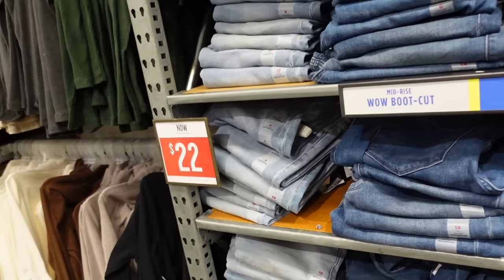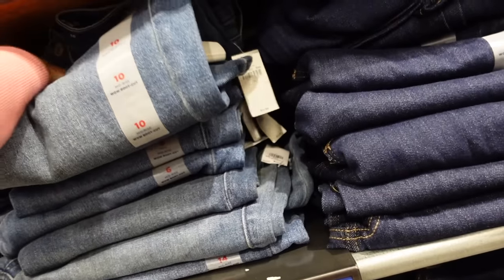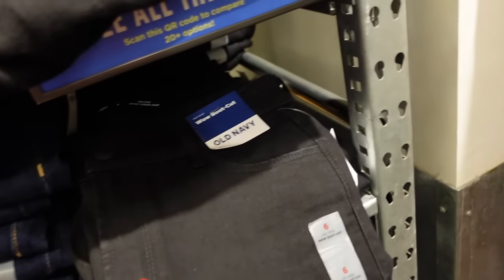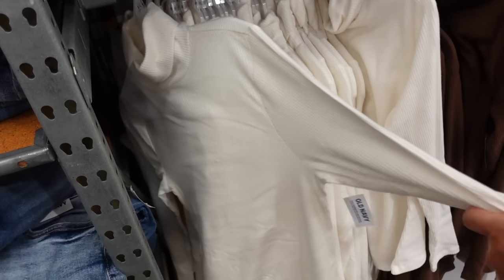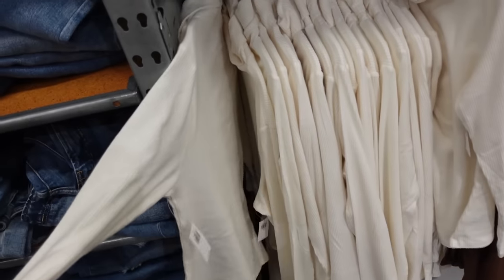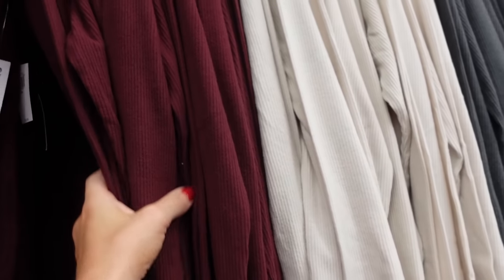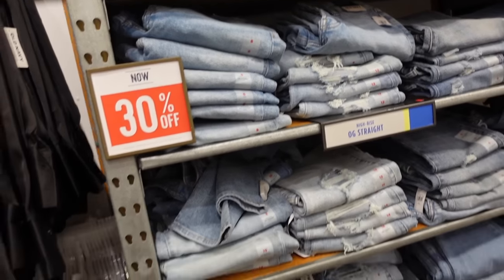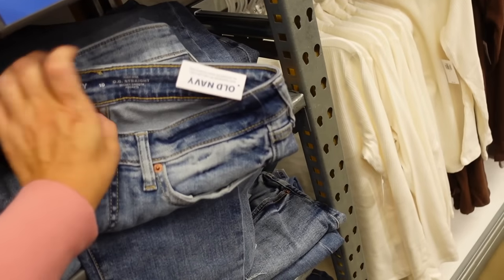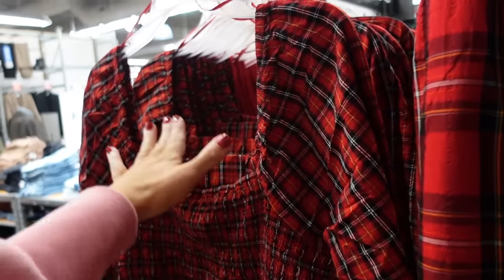The wow boot cut jeans are down to $22 — they have some whiskering, no rips, straight through the leg with a boot cut at the bottom. Colors: midtone, light chambray, dark indigo, and black. Regularly $34.99. Also seeing more colors in the hatchy ribbed turtleneck — fold over, super soft and stretchy, nice length, tucks in nicely. Colors: ivory, brown, taupe, black, green, gray, and burgundy. Regularly $22.99, on sale for $15. OG straight jeans are 30% off — mix of washes, some ripped, some without, some with raw hem. Regularly $44.99.